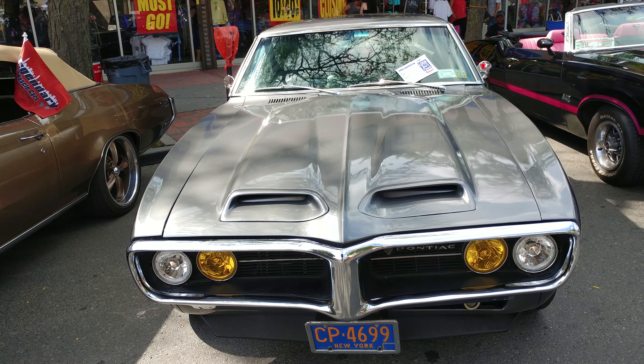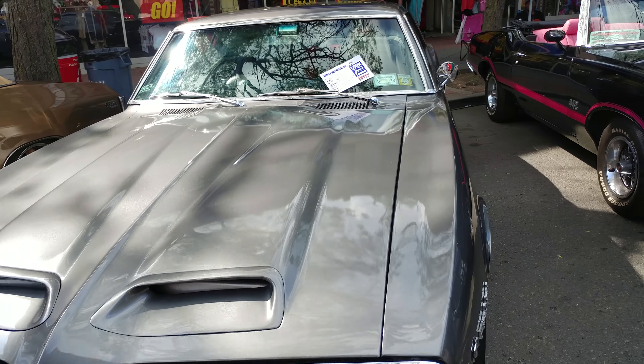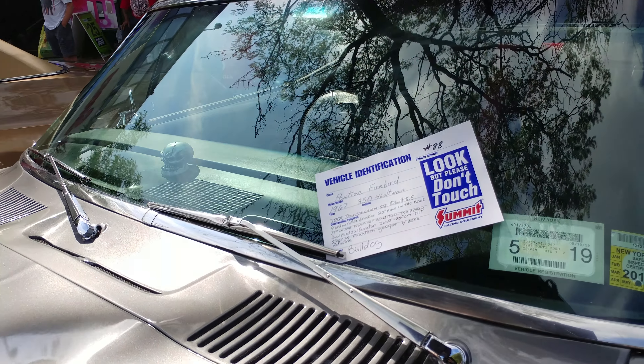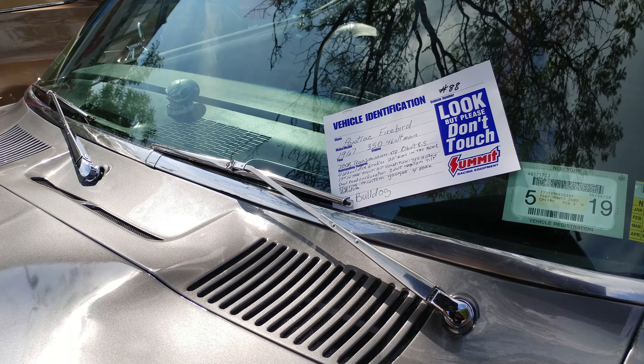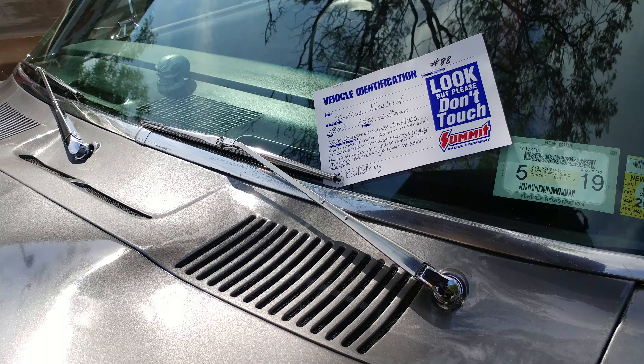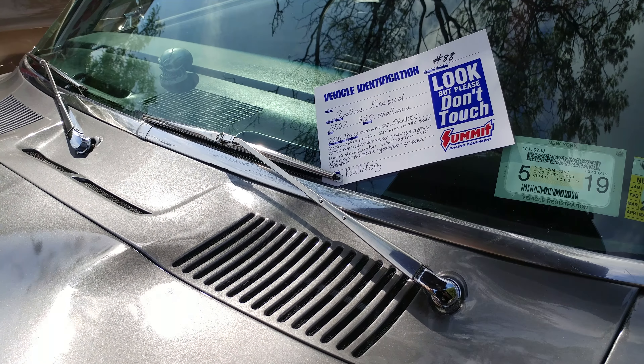1967 metallic gunmetal Pontiac Firebird. This isn't that unique, but this guy wrote more stuff on it — it's got a 450 4-bolt main, 700R transmission, four-wheel disc brakes, 20-inch rims in the back, 17-inch in the front.